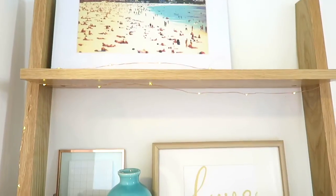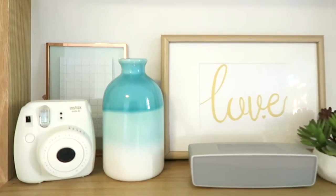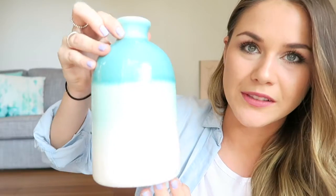The last thing I got from Typo was this vase. I'll give you a little warning — there is a massive theme to all the things that I bought. My favourite colour is this turquoise, kind of mint turquoise. When I saw it I just had to have it. It's like a little vase with an ombre turquoise effect — it starts off white and then goes into turquoise.